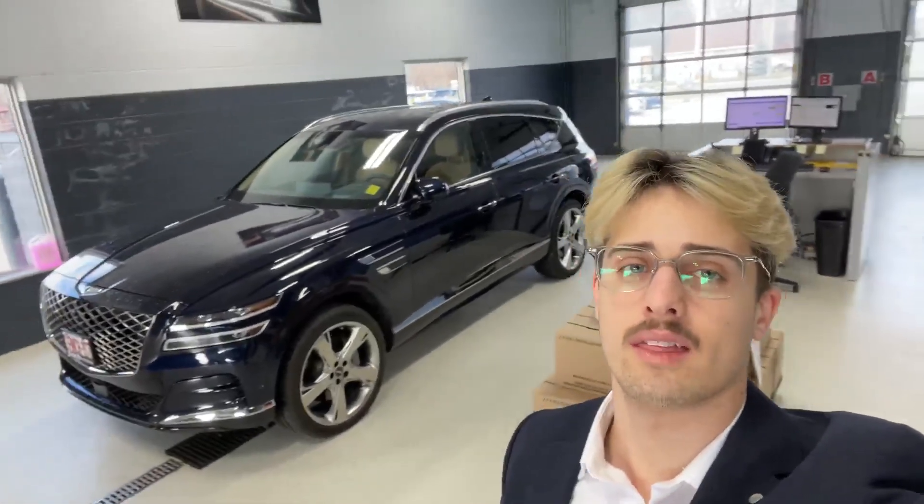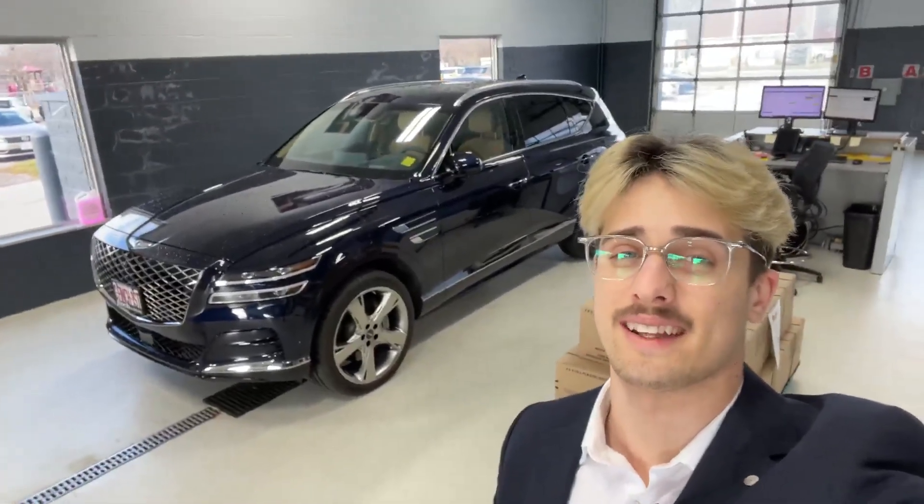Hey, I'm Dimitri Mills with the Finch Auto Group, and today we're looking at the 2024 Genesis GV80 Prestige.